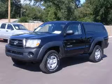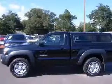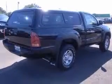We are proud to present this excellent 2006 Toyota Tacoma. This Tacoma has a four-cylinder engine and a manual transmission. This vehicle has a black sand pearl exterior and includes the following options: